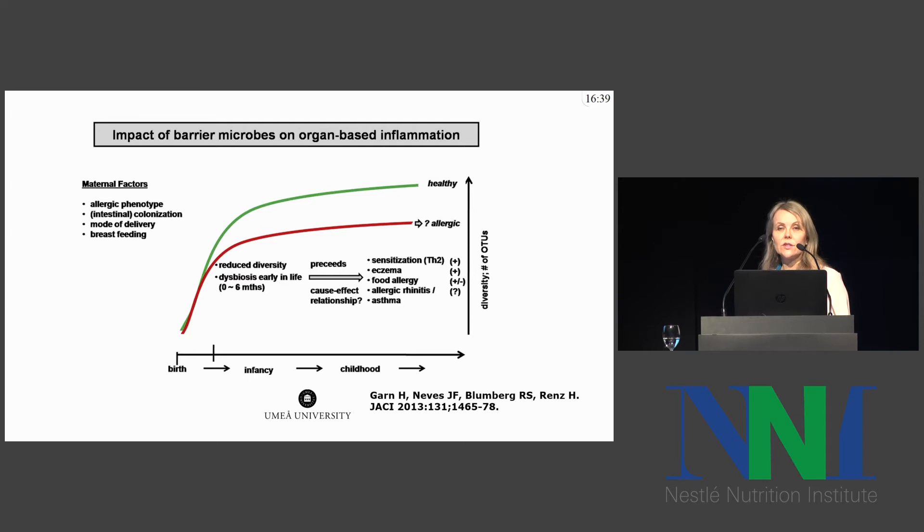Several maternal factors will influence susceptibility to allergic disease in infancy, including the allergic phenotype, colonization of the gut, mode of delivery, and breastfeeding. There are now a number of studies that have demonstrated dysbiosis in the early life gut microbiota and also reduced diversity in some studies to precede the development of sensitization, eczema, food allergy, and respiratory allergies, notably asthma, with new data from the CHILD cohort and from the COPSAC cohort. However, a cause-effect relationship has not been established.